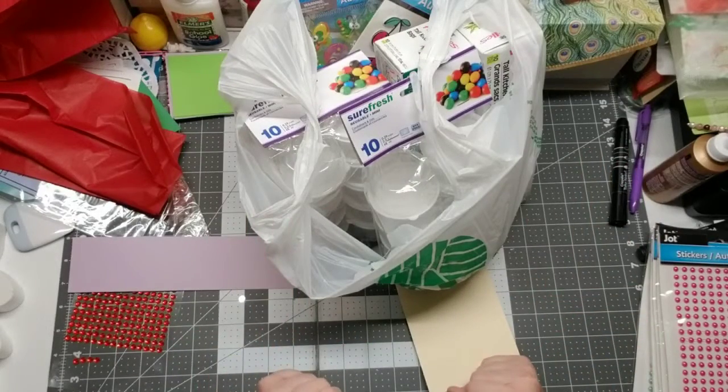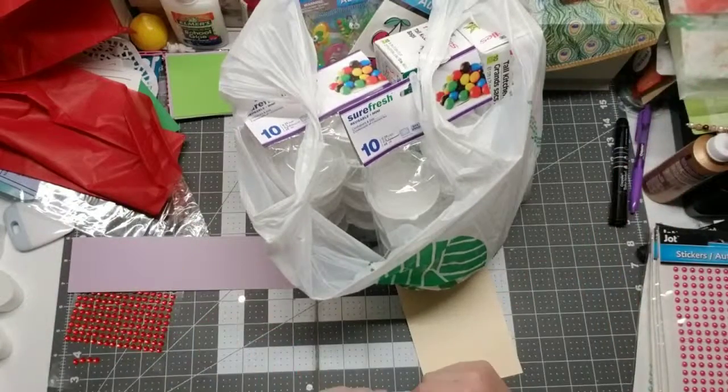Hi everyone, my name is Lindy and welcome back to my channel, the Yellow Rose Craft Room. I have my latest Dollar Tree haul — it's rather small. I just wanted to get on and share with you all what I purchased from the Dollar Tree.